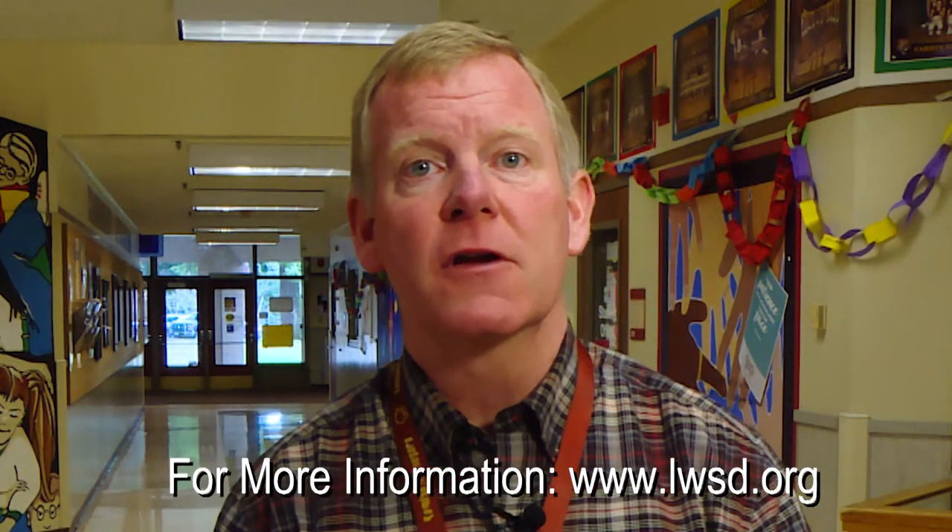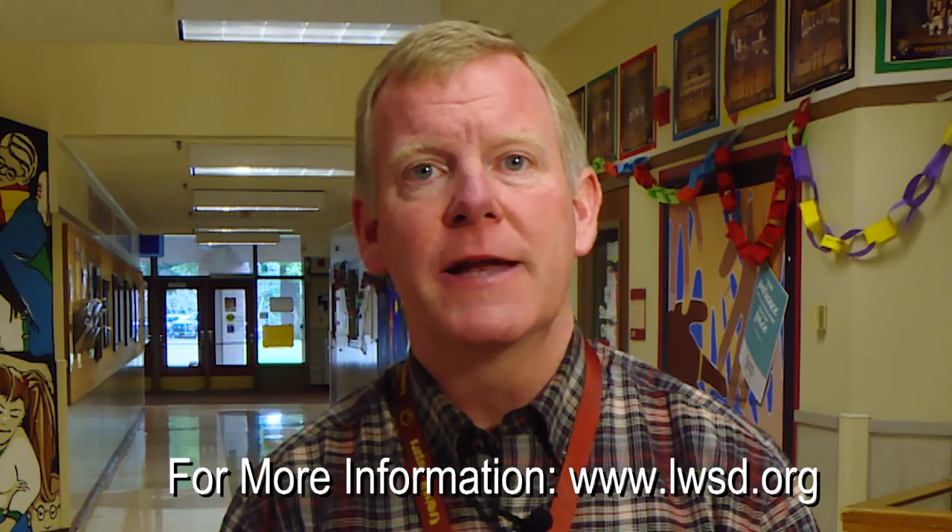For more information, please go to www.lwsd.org.